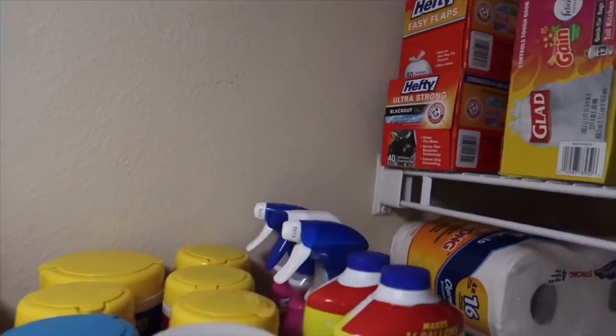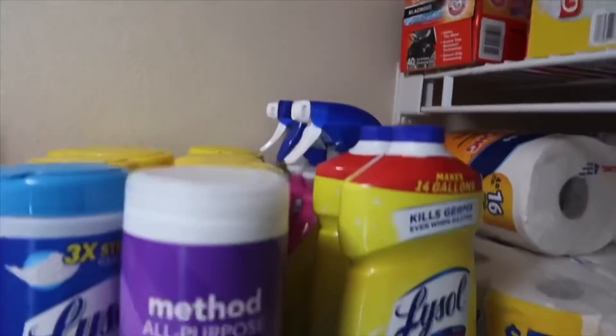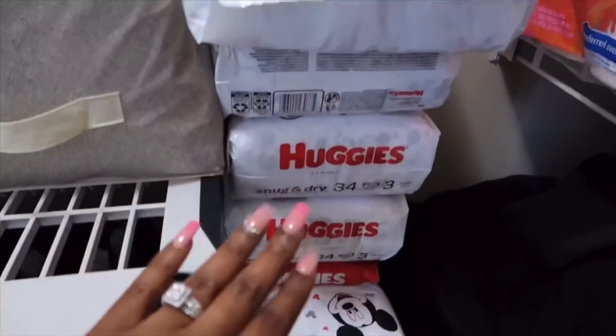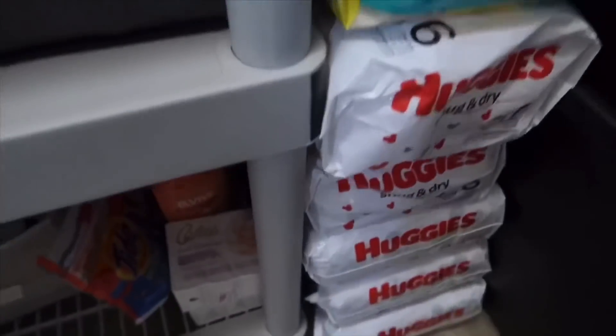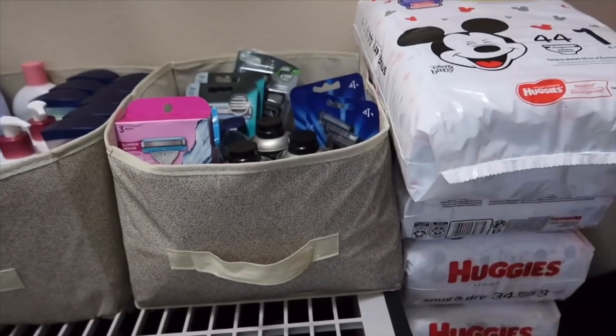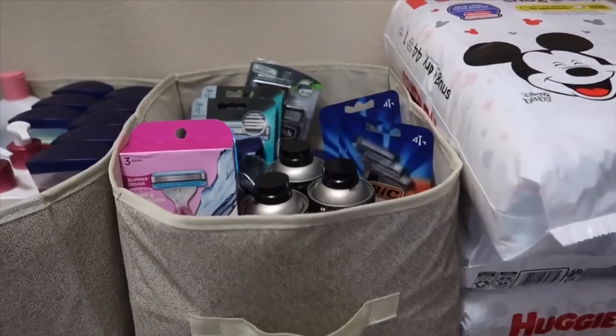Some Lysol wipes and Lysol cleaners on this row. All of these diapers you guys have been seeing me stock up on — it does go all the way down and back. Those will be leaving this month because the young lady I was stocking up on those for will be coming to get them soon.